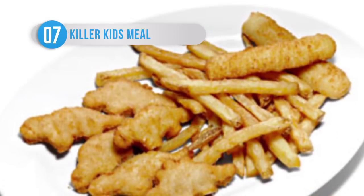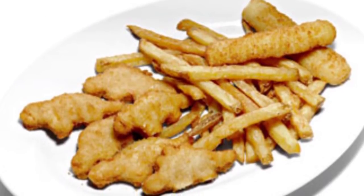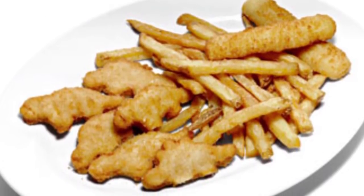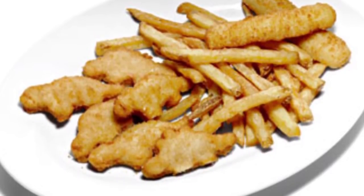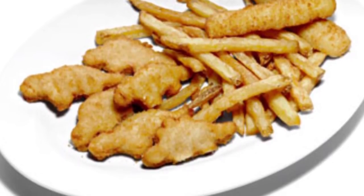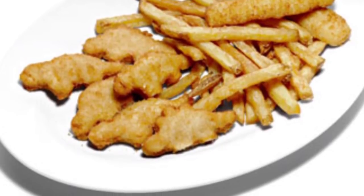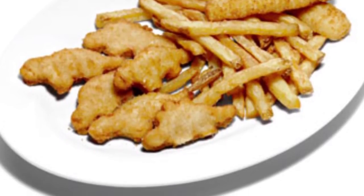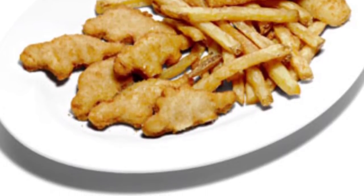You might think that most restaurants would want to keep their kids meals healthy to encourage the youth of today, but you'd be wrong. At least that's true of the Uno Chicago Grill Kids Combo, which is a beige monstrosity of epic calorific proportions. These dinosaur-shaped chicken bites come with french fries and, for some unknown reason, cheese sticks, and contains almost as many calories as three McDonald's Big Macs.